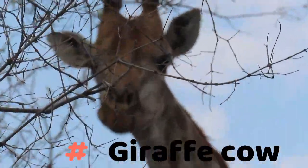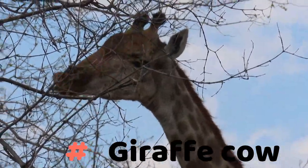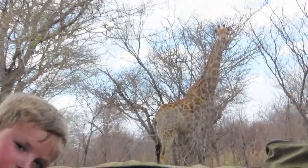Just an interesting fact — the giraffe's tongue is almost 54 centimeters long, which is about 21 inches. How amazing is that?